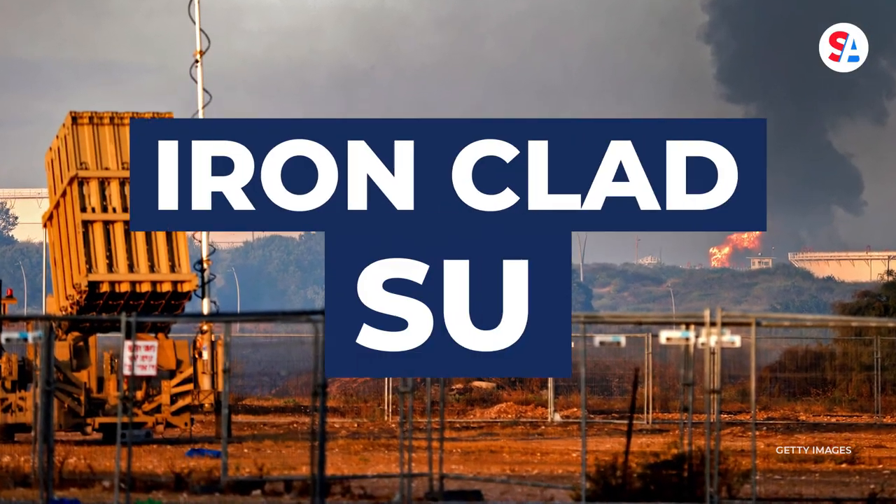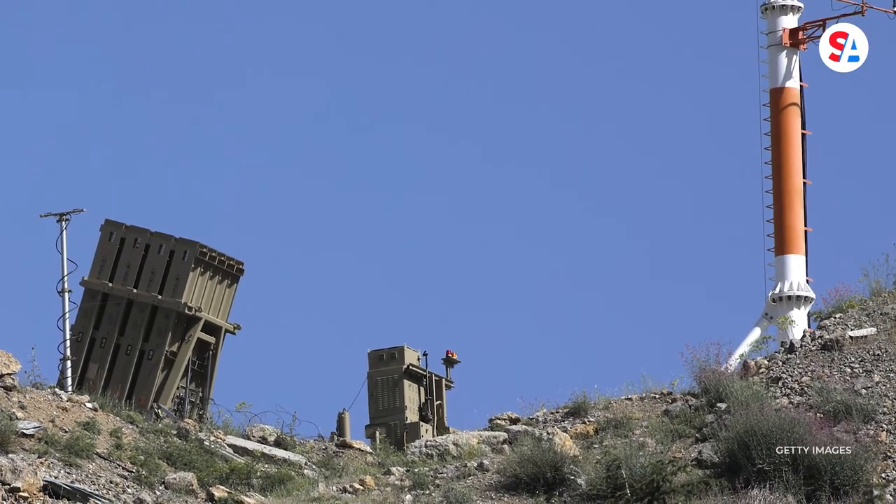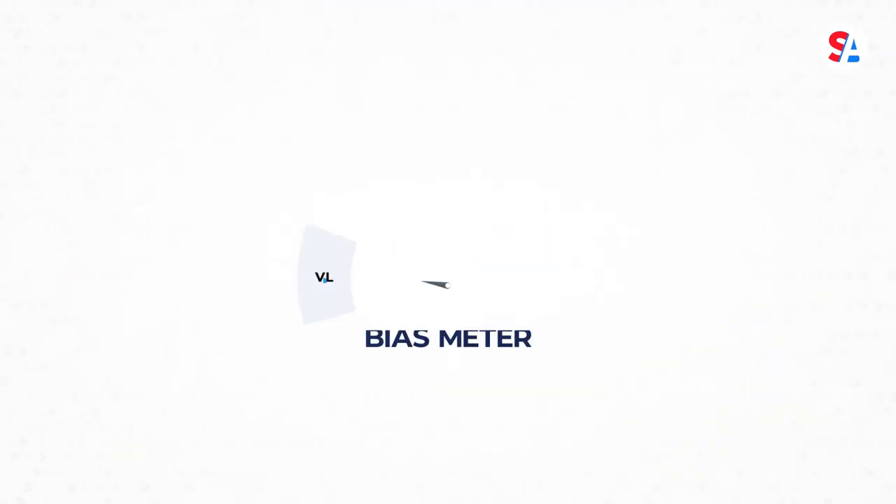Israel has dubbed their Iron Dome an ironclad success. 'The Iron Dome is a total godsend.' For other countries, it's too soon to tell. Let me know your thoughts in the comments below, and be sure to rate this story on our website's Bias Meter.